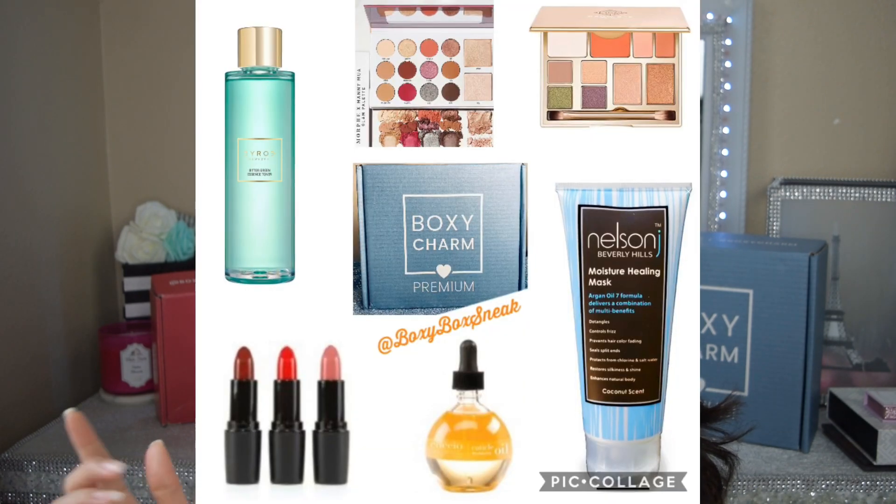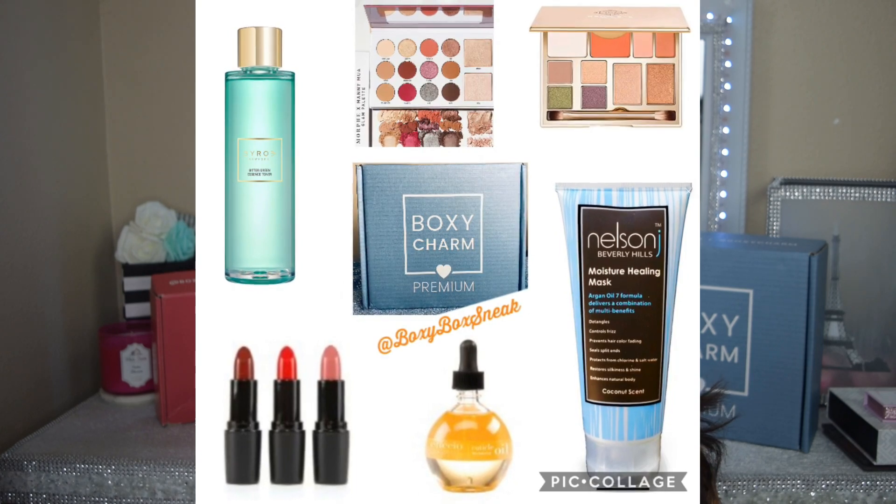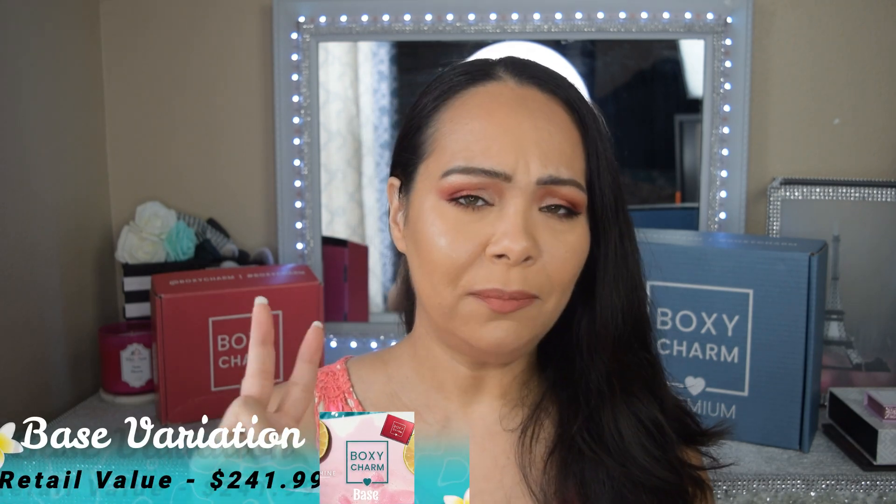I usually dread getting hair products in my premium or lux boxes and want makeup or skincare, but once I actually try them I'm always wowed. This Nelson J product looks pretty good too at $24. Finally there's the Kusio cuticle oil for $18, which also sounds like a great product. The total retail value for premium box one is $241.99.